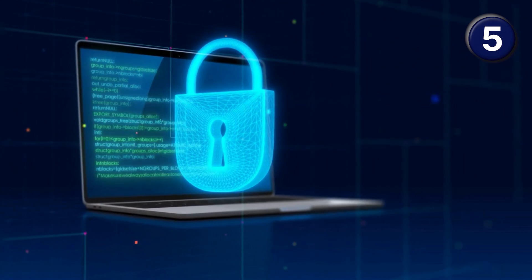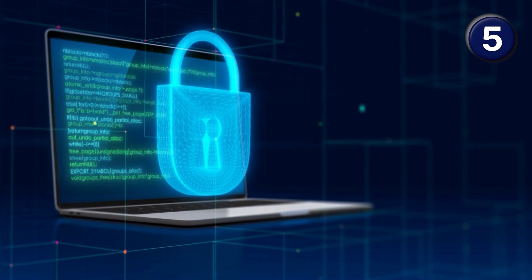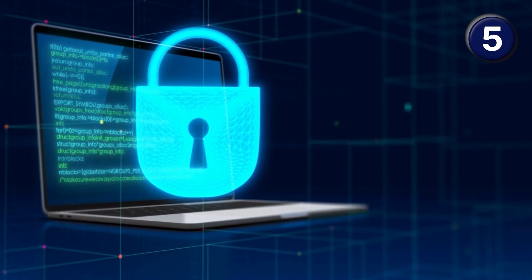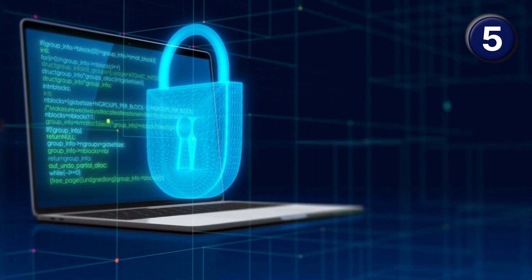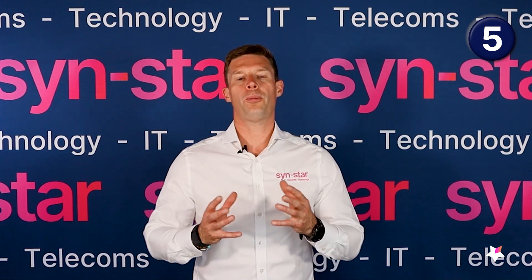The final element: make sure the security software it's running is fully compliant and supports Windows XP with the latest applications today. You need to make sure that machine is still protected even though the operating system — the Windows XP side — won't be receiving security patches and will be vulnerable. The actual antivirus and any other security software running should protect it up to today's standards.